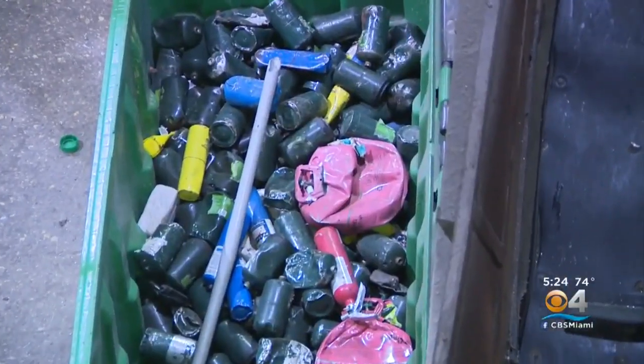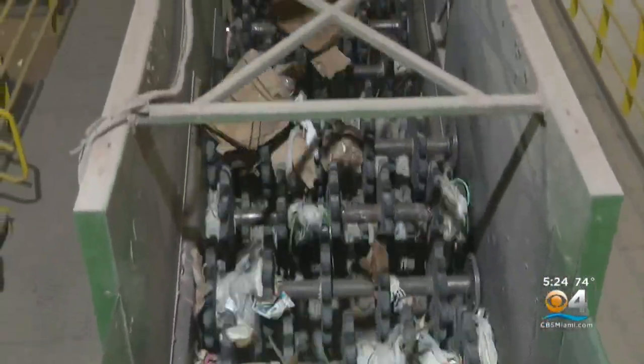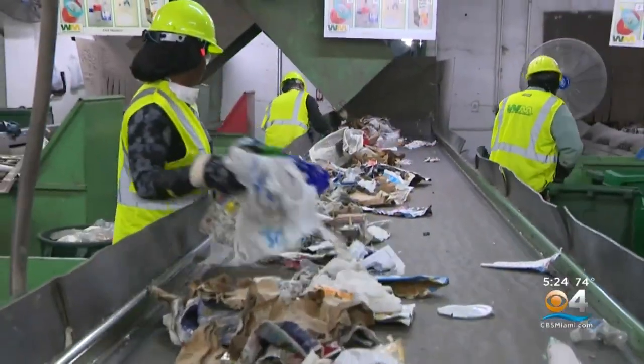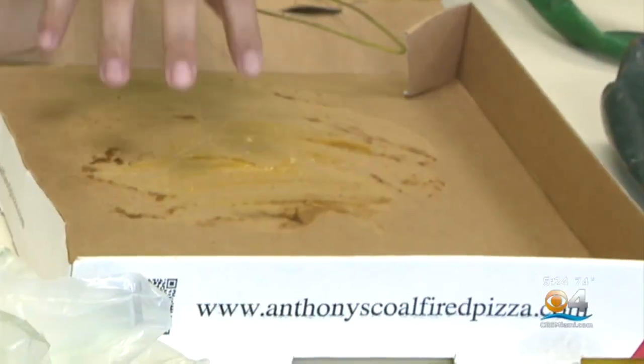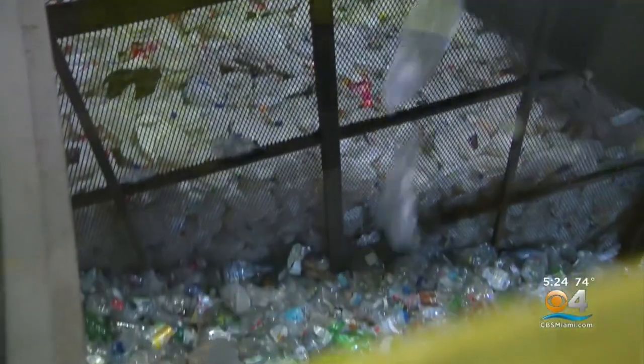The problems start when things that can't be recycled start showing up. These contaminants jam up the equipment, slow down the process, and put our workers in harm's way. Contaminants like plastic bags, containers with food in them, even propane tanks can make up 25% to 30% of a load to be recycled.